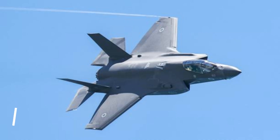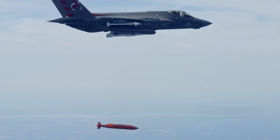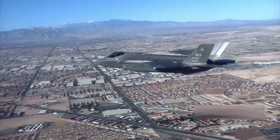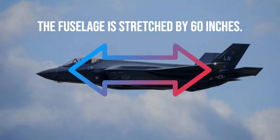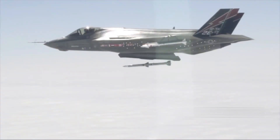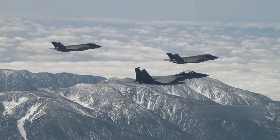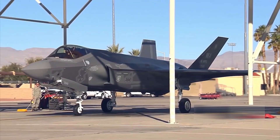The F-35EX is the simplest of the designs, intended to improve performance while mainly utilizing existing F-35 parts. The fuselage is stretched by 60 inches, adding space for more fuel and equipment while improving flight performance at high speeds. A canard has been added to the front of the aircraft, increasing lift and assisting with pitch control. Space for an additional 4,000 pounds of fuel increases the aircraft's range, and an external tank accommodates an additional 1,500 pounds of fuel.